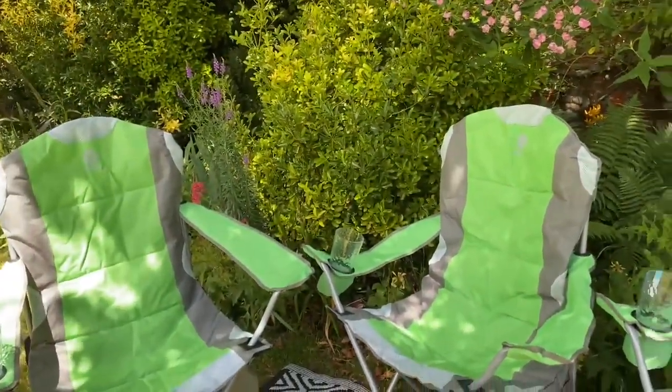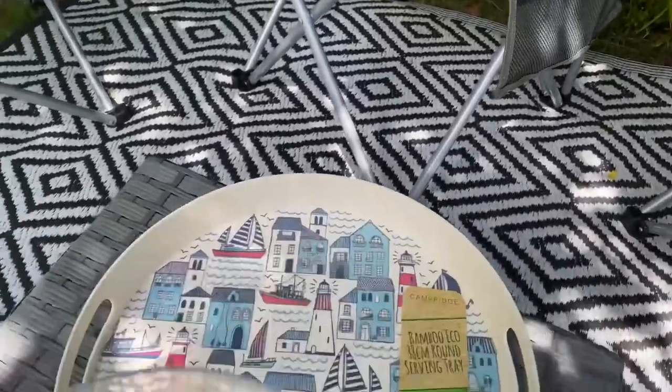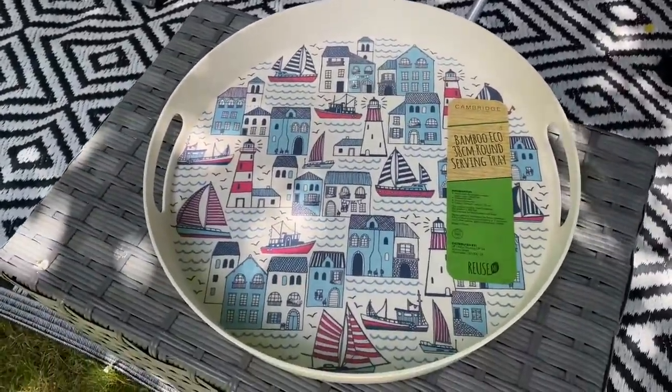Let me know what you think and what your favourite item is. Obviously I love the camping chairs but it's got to be that tray — the pattern is just gorgeous. I'll be looking for more things in this pattern. Thank you so much for watching this video, and thank you very much to the Original Factory Shop for sponsoring it. I've loved doing this video — it's been really interesting going to a different shop. I've been amazed at what you can find in there, genuinely. I'm definitely going back soon because I love Stalham High Street anyway.